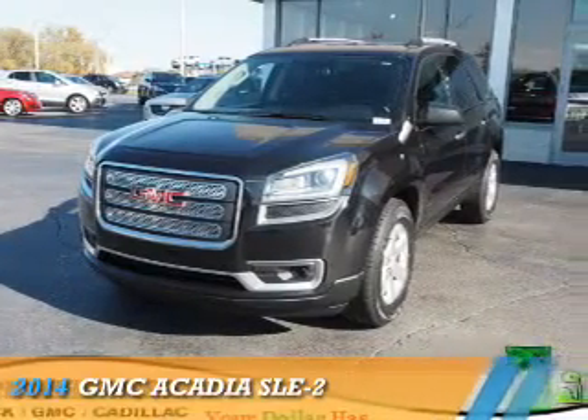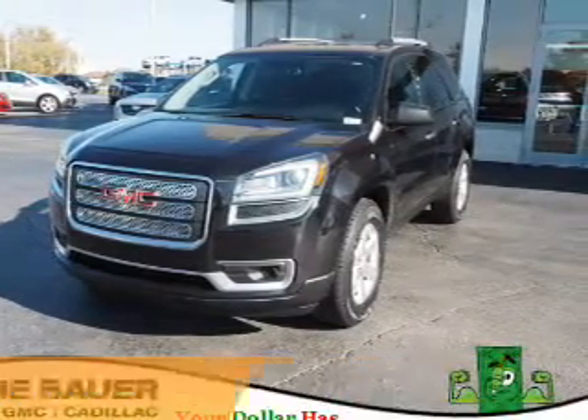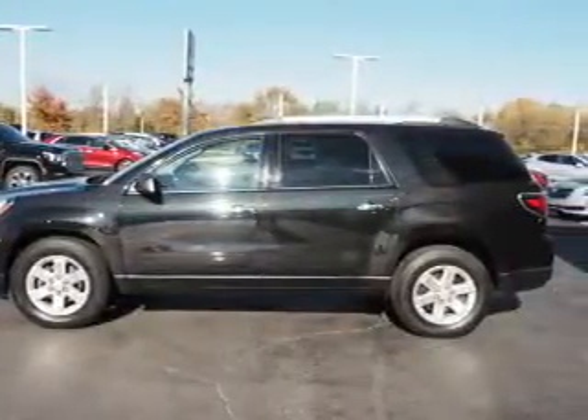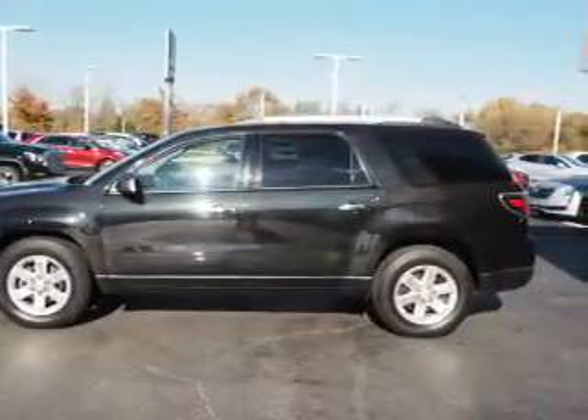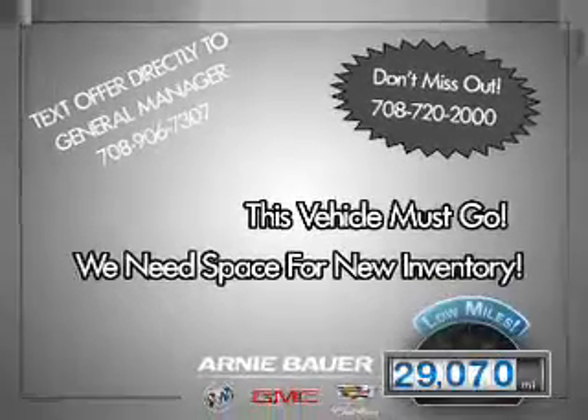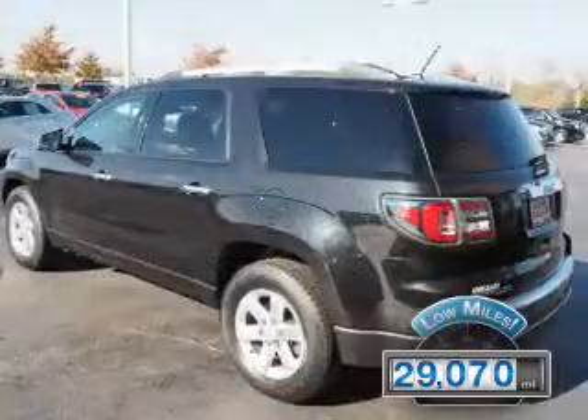Presenting the 2014 GMC Acadia. It's powered by front-wheel drive, a 3.6-liter 6-cylinder engine, and an automatic transmission. With fewer than 30,000 miles, this vehicle has a long road ahead.